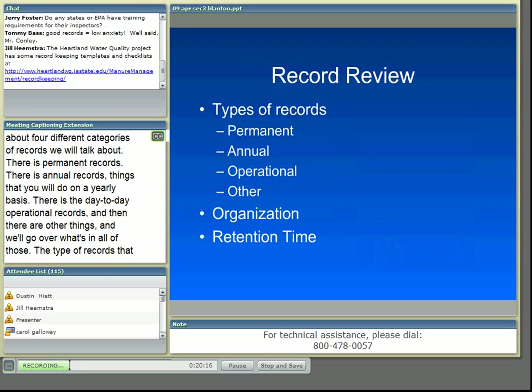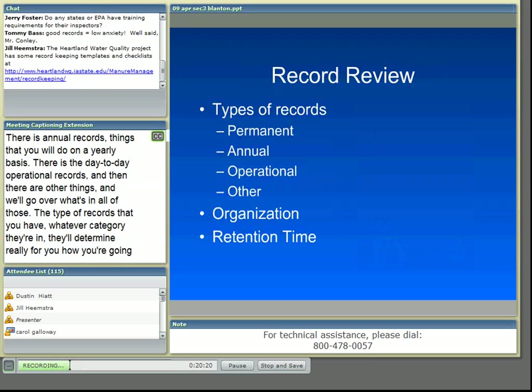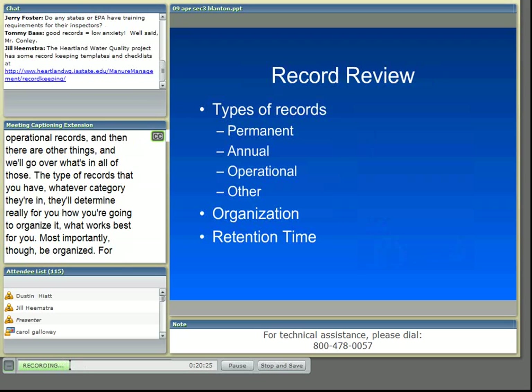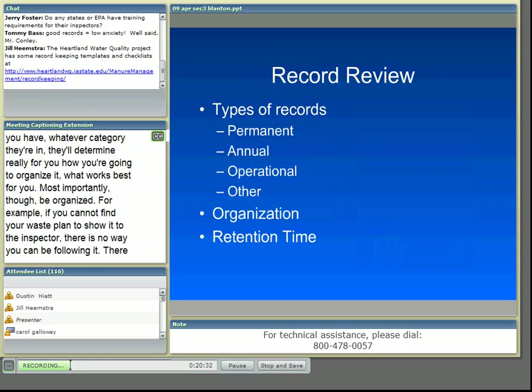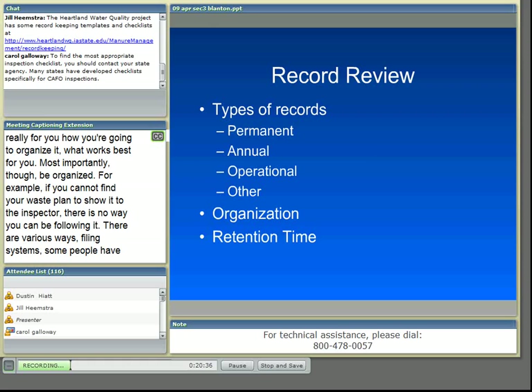There are various ways to organize. There are filing systems, notebook systems, and clipboard systems where you keep things on the wall that you use on a daily basis. Whatever you do, keep the most current information — probably the current year's — very handy so you know how to get to it easily. The older information should be filed so you can access it easily.